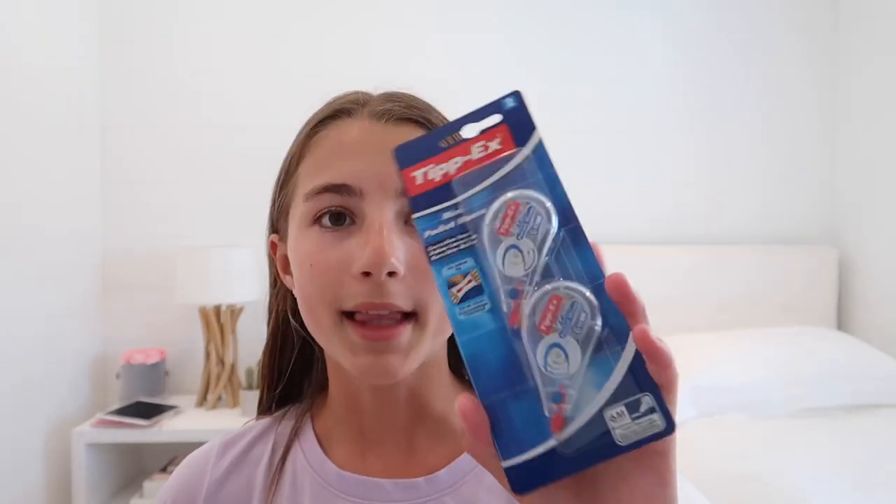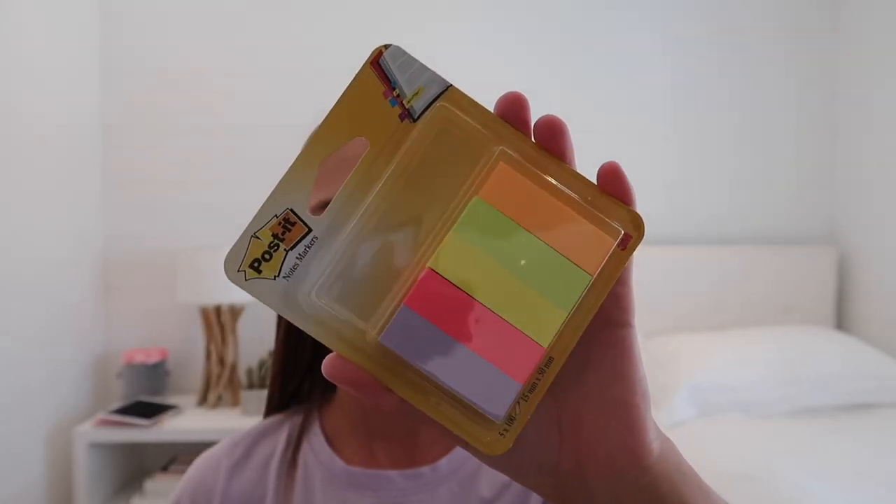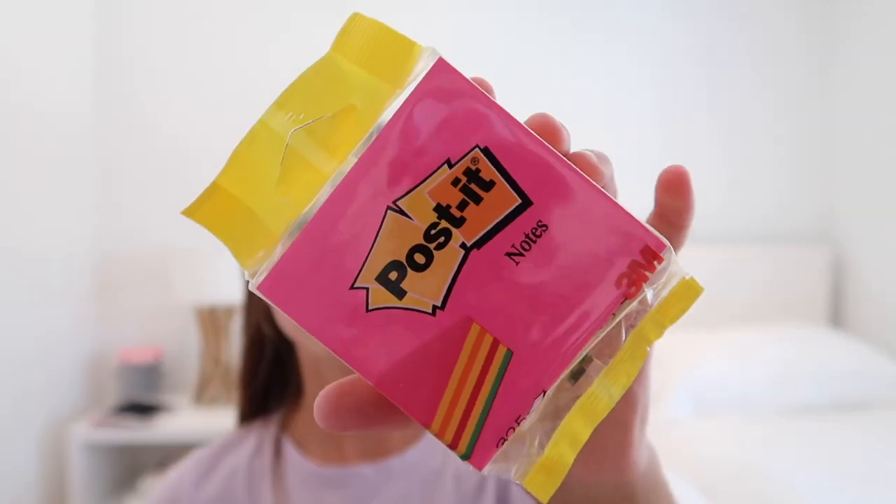The mechanical pencils are just a bunch of different colors — there are 10 pencils in here and they also have an eraser on the end. Then I got these two Tipexes. I usually use two in the whole year, but if I need more I'll just get more. Then I got these post-it note markers so you can put these in books, folders, or whatever you need to mark. Then I got the normal size post-it notes with a bunch of different colors.